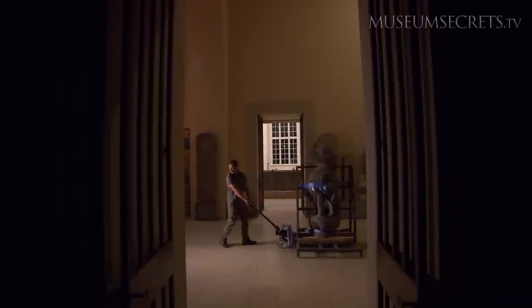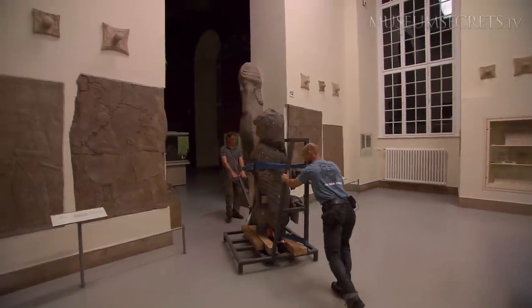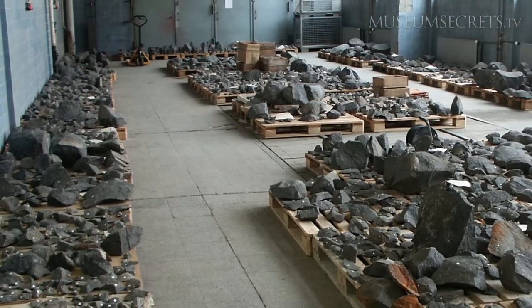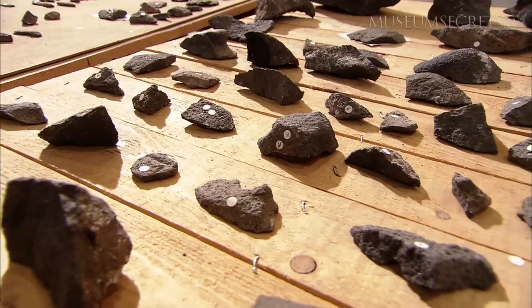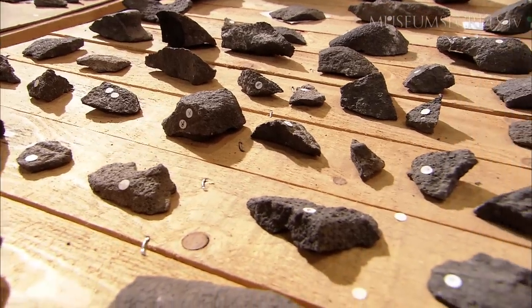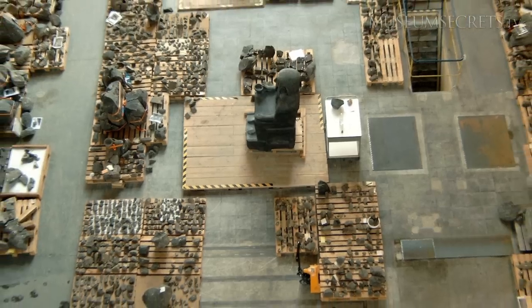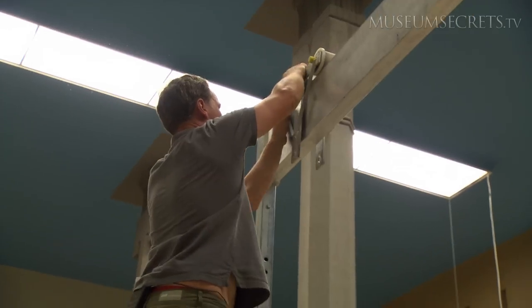Oppenheim brought the statues to Berlin in 1930, but they were utterly destroyed during a bombing raid on Berlin in World War II. It took archaeologists nine years to piece together more than 25,000 shards and reconstruct 40 of the 3,000-year-old sculptures. Some of the statues had to be pieced together from more than 1,200 pieces.